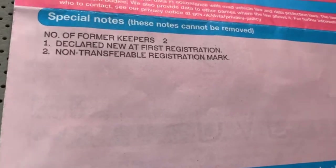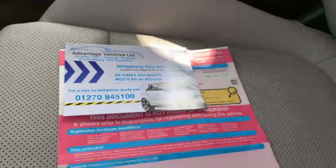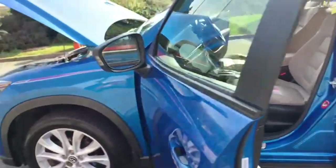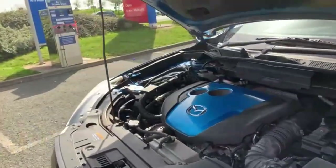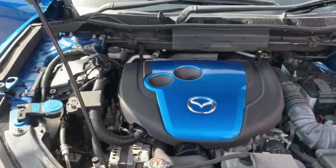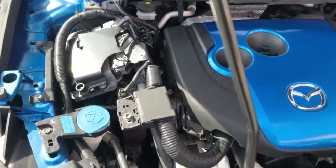This car does have two former keepers from new. It is due to be MOT'd and serviced up at our workshop in Williston. This car does come with 12 months MOT with no advisories. You can get your service and your three months warranty as well. I will just give you a quick show around the engine so you can see what it looks like underneath.